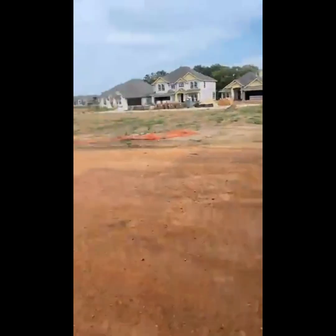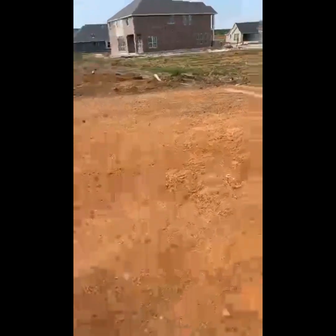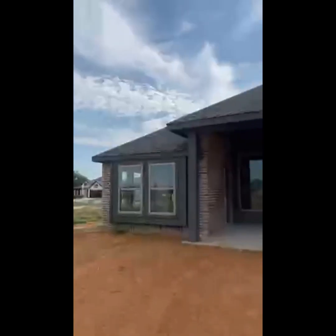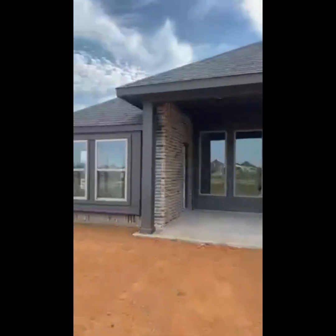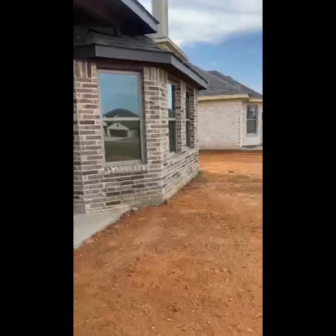Here's your backyard — it's going to be a pretty generous backyard. They're grading it now. This is the back of the home. You have a really great covered patio, and I think there are flood lights on that as well.